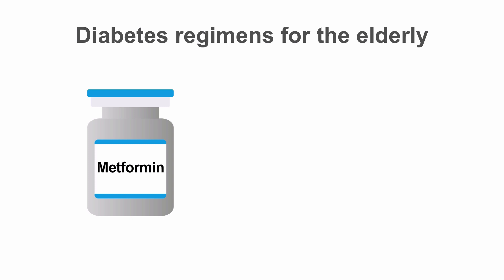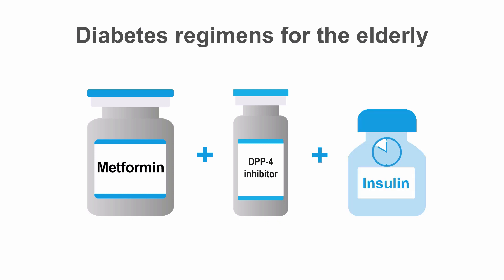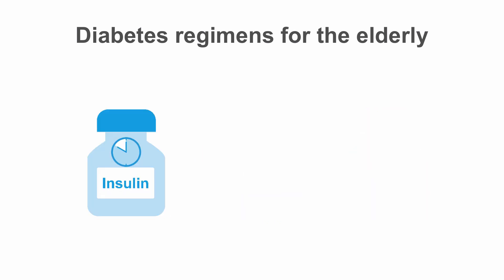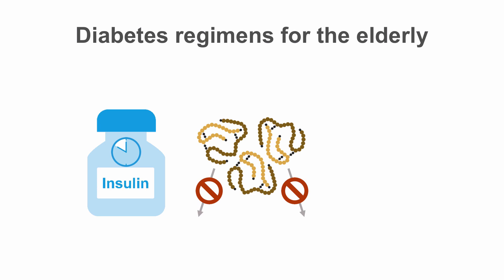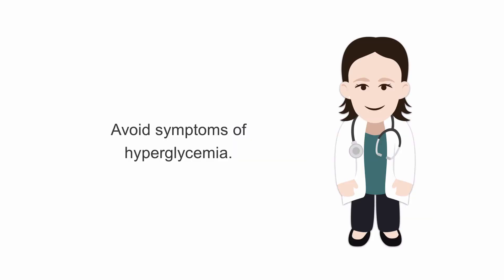If blood glucose control with metformin, DPP-4 inhibitors, and other low-risk medications is inadequate, you can consider low-dose insulin. In elderly patients, I typically start with basal insulin only, particularly if their food intake is unpredictable. If patients have significant insulin resistance, you can safely add mealtime insulin, although you should be conservative with your dosing. In general, the goal with elderly patients is to avoid symptoms of hypoglycemia and hyperglycemia, not to achieve tight glucose control.